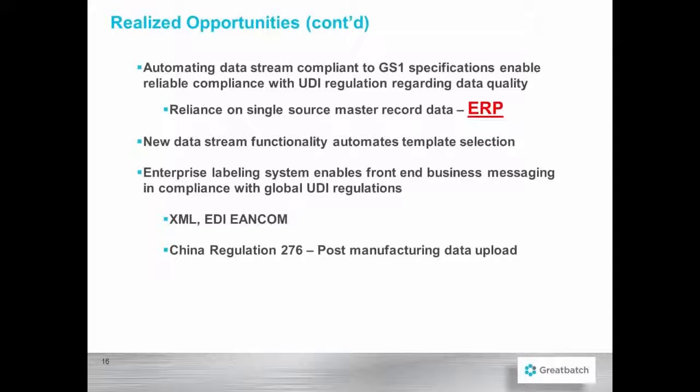Automating the data stream compliant to GS1 specifications enables reliable compliance with the UDI regulation regarding data quality, and the reliance on a single source of master data, which is your ERP system — in our case, Oracle.